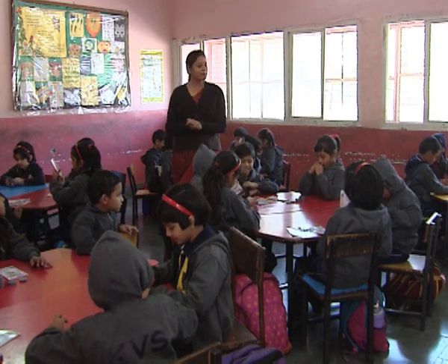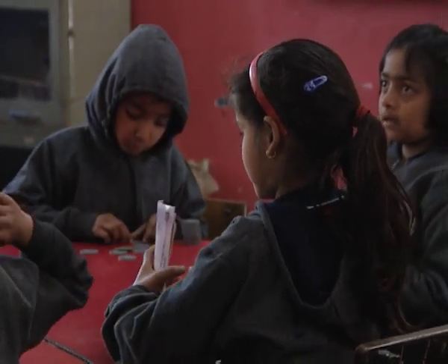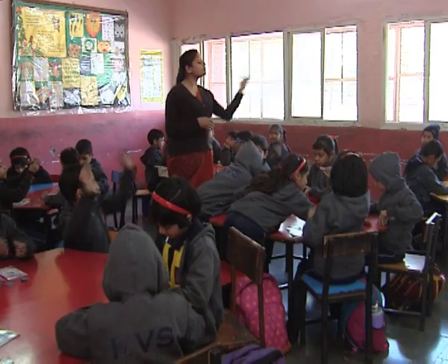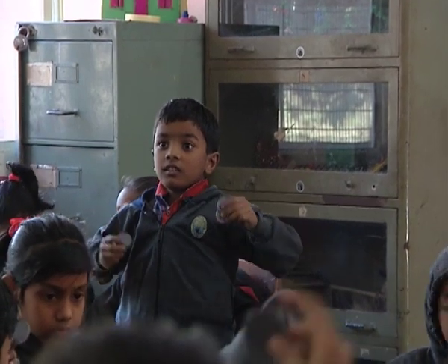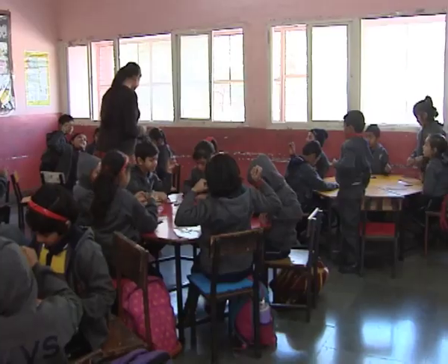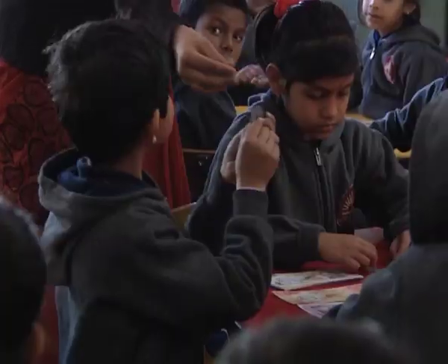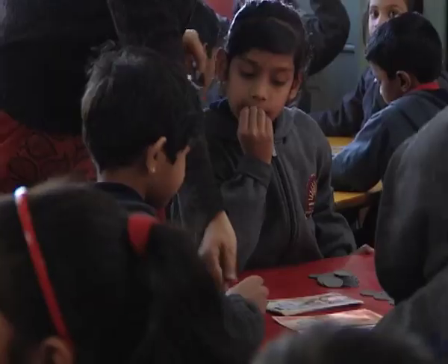Enough notes and coins have been given so that children can regroup freely while adding and subtracting amounts. Such sharing in the classroom will help all children in understanding that the same amount can be represented using different notes and coins. Initially, the activity should involve depicting a number by using different coins and notes.